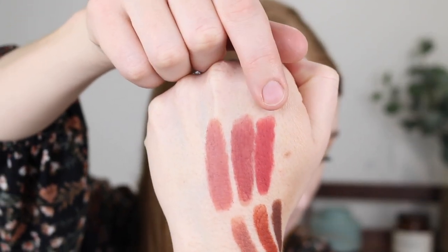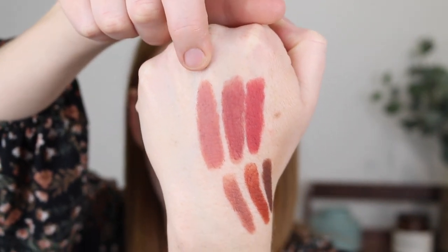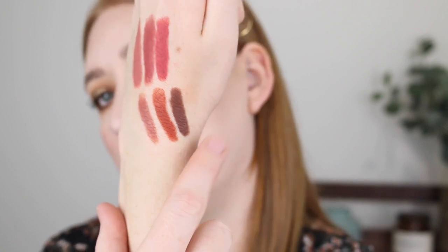For lips I've got some BYS Luxe Lipsticks. Let me swatch some on the back of my hand. The packaging looks quite basic but once you open it there's beautiful gold packaging inside. The shades I have are Idolize, Lucky Star, Maneater, Mamacita, Bittersweet, and Last Night. I'm going to use a lip brush to fix up the edges — I'm really digging this shade. That was Lucky Star.